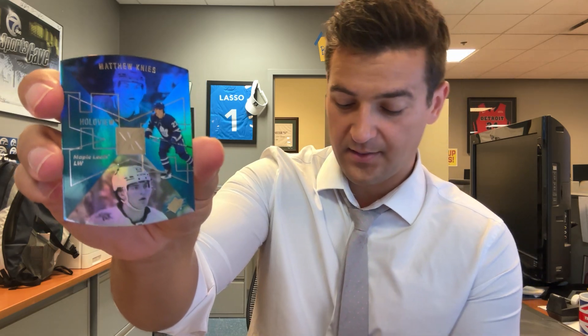Matthew — nice. Young Guns: Magnus Chrona. Alex DeBrincat — one of his first Red Wings cards.